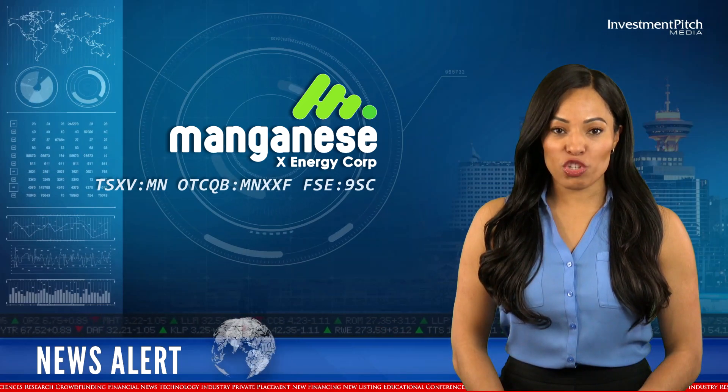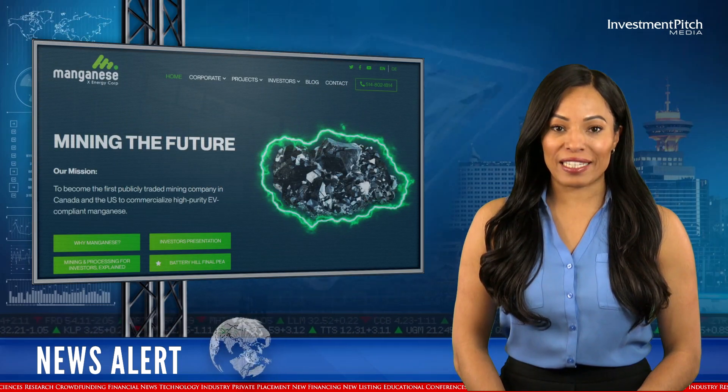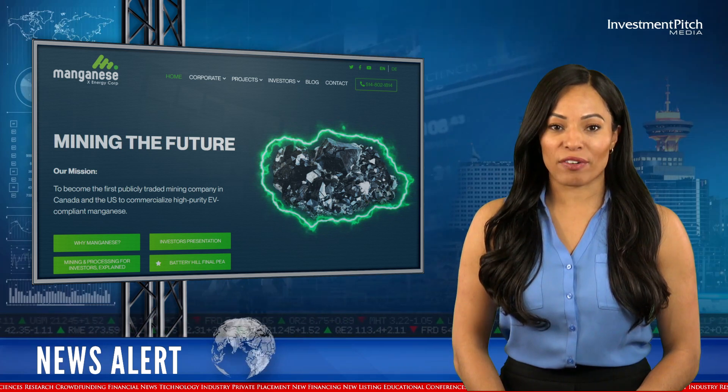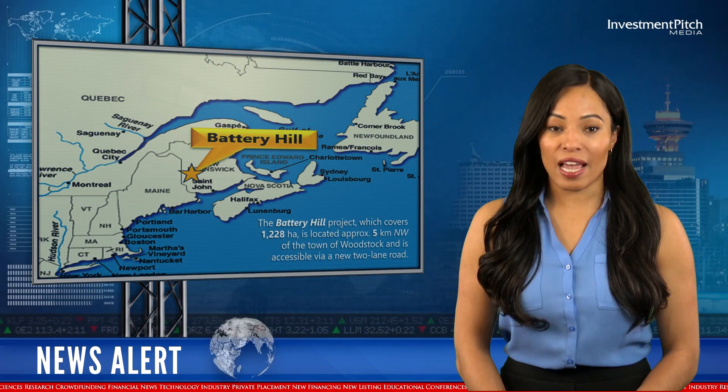Manganese X Energy announced initial results including 84 metres of 12.8% manganese oxide from its recently completed diamond drilling program at its 100% owned Battery Hill project in New Brunswick, Canada. The Battery Hill Manganese project, which covers 1,228 hectares, is located approximately five kilometres northwest of the town of Woodstock and is accessible via a new two-lane road.